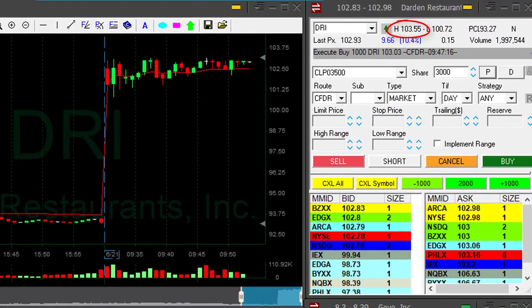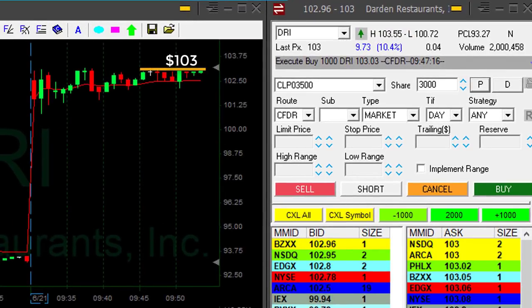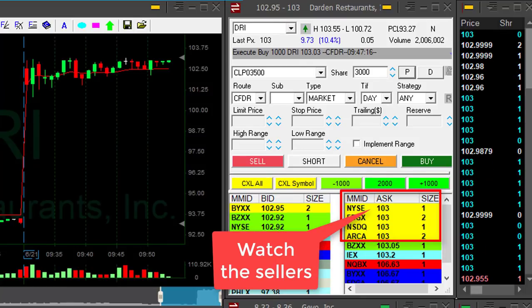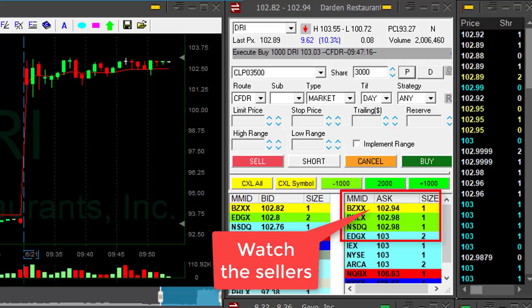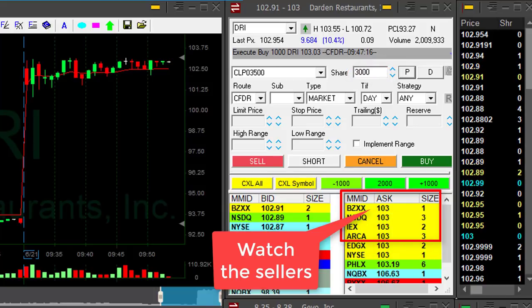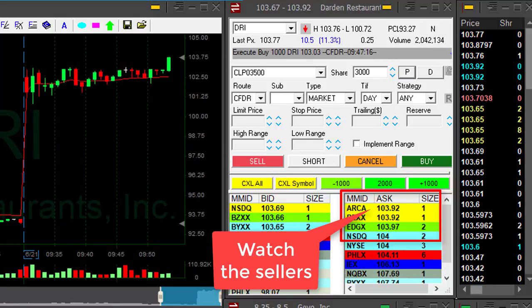It did not yet go through the highs. Watch the $103 level, which just recently became a resistance point. I'm a little bit worried about the $103. Once it moves over $103, it should run — these whole number levels always kind of stop the stocks. I have 3,000 shares and I really want to see DRI moving over $103. That should be the trigger point. I may even be thinking about adding over $103, but it might be a little bit too fast.